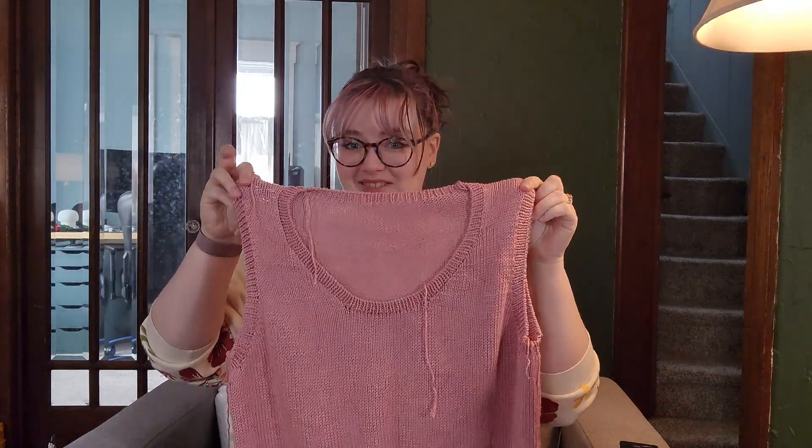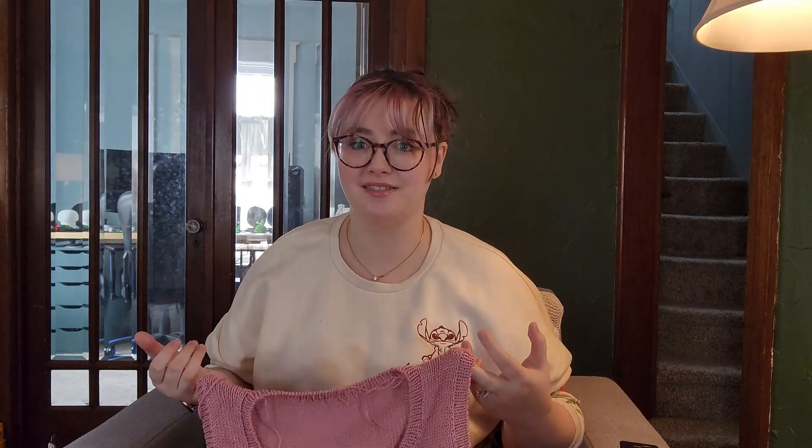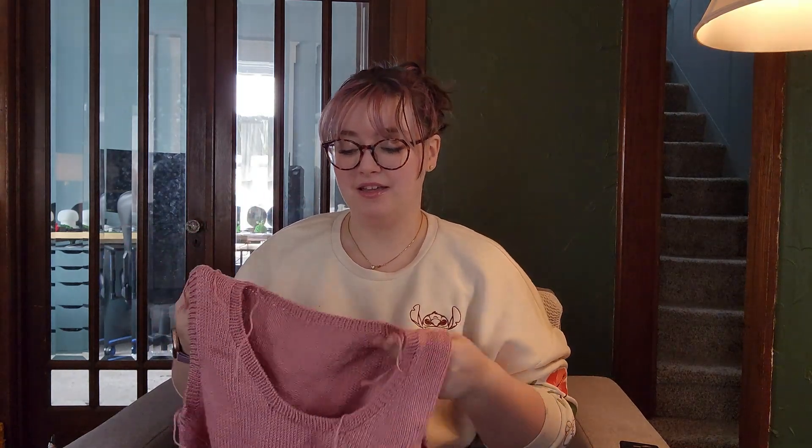I have one other finished object. This is the Thea Top. I said I was going to finish it this week — I finished the second armband, it's all cast off. I need to weave in ends, and then I'm not going to block this. It's fine the way that it is. I haven't tried it on yet. I may have a photo of me wearing it for next week, but I'm going to be too lazy to do this.